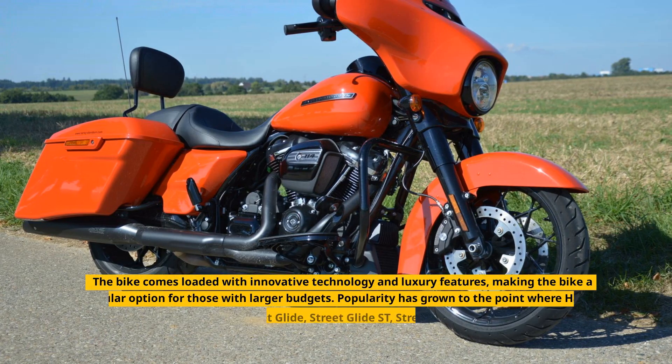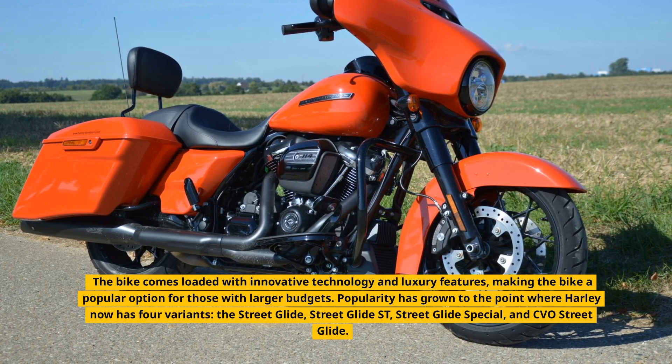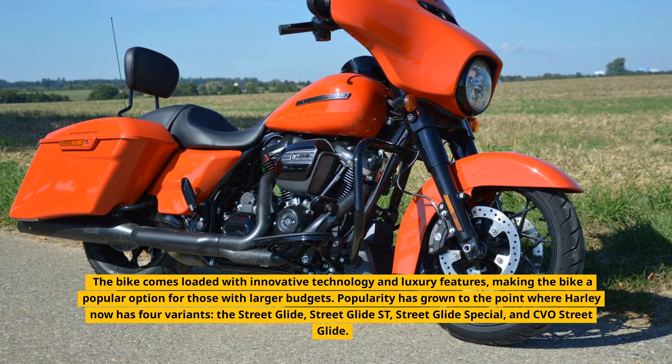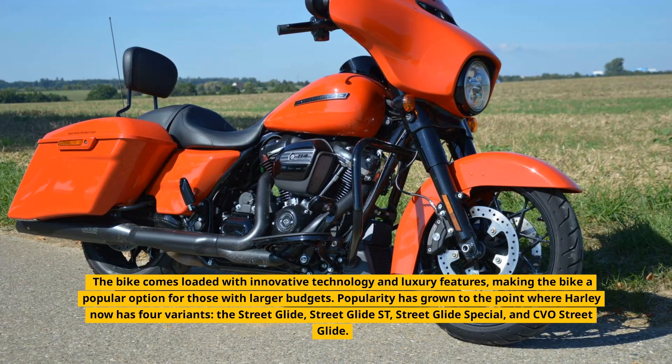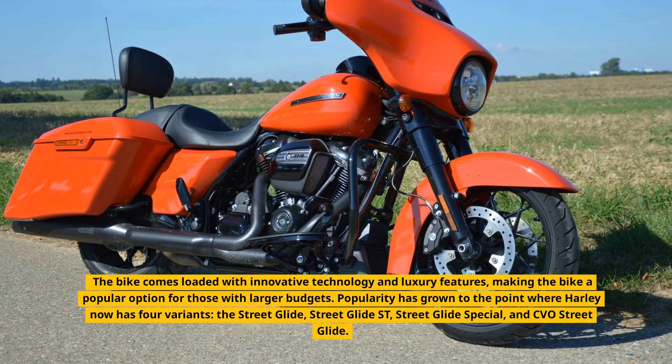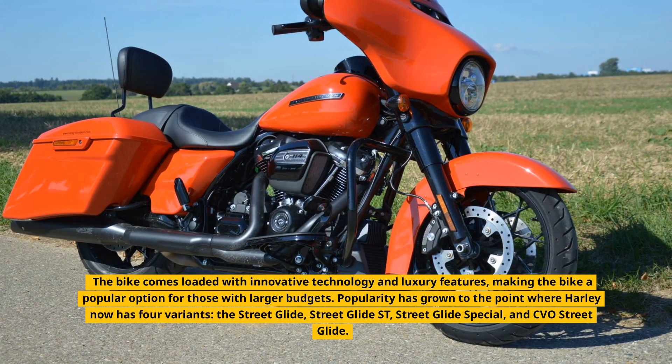The bike comes loaded with innovative technology and luxury features, making it a popular option for those with larger budgets. Popularity has grown to the point where Harley now has four variants: the Street Glide, Street Glide Street, Street Glide Special, and CVO Street Glide.